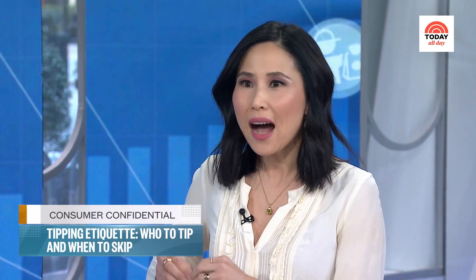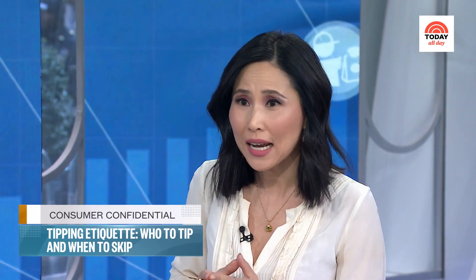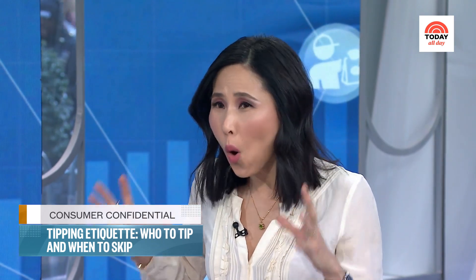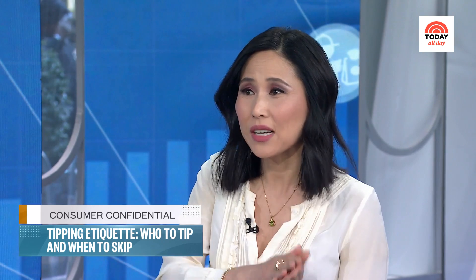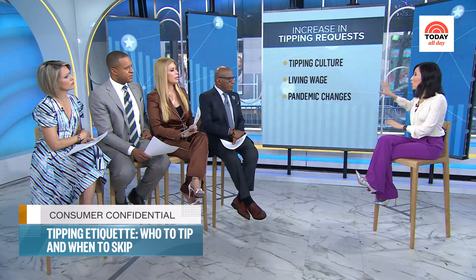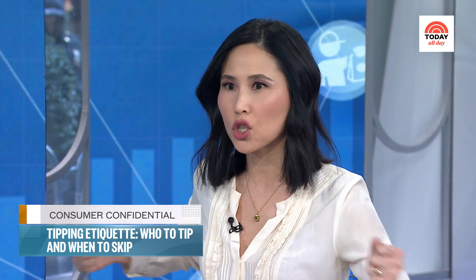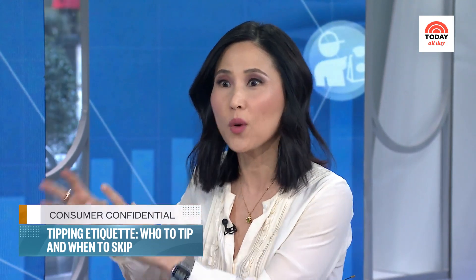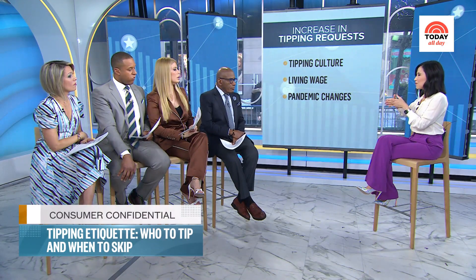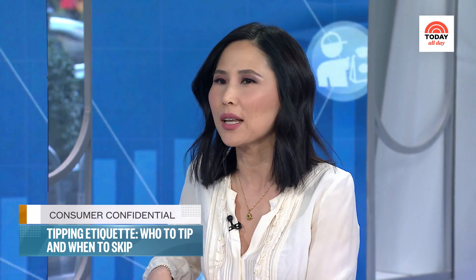Now we're actually tipping less than we did in 2019. The number of people who say they always tip at a sit-down restaurant is 73% now, compared to 77% in 2019. Part of the tipping fatigue comes from standing in line where someone is just handing you a bagel, and then they turn that little screen around with tip options of 15%, 20%, 25%, with a long line of people behind you. That kind of pressure makes people less likely to tip in other places.